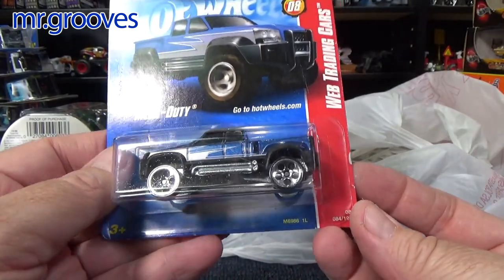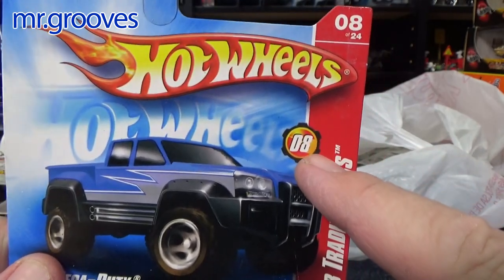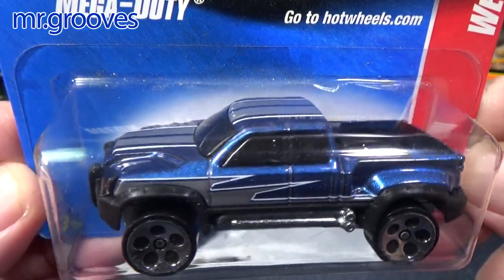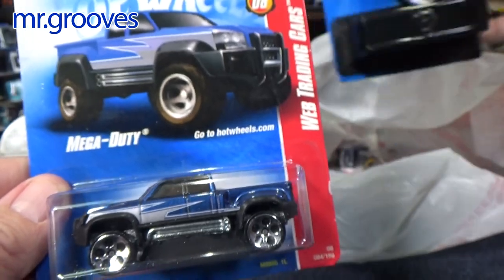During this period — I think it's 2008 — I kind of was taking a break and I did not know for sure if I had this color version of the Mega Duty. It looked pretty good, and I thought for the price I'll pick it up.